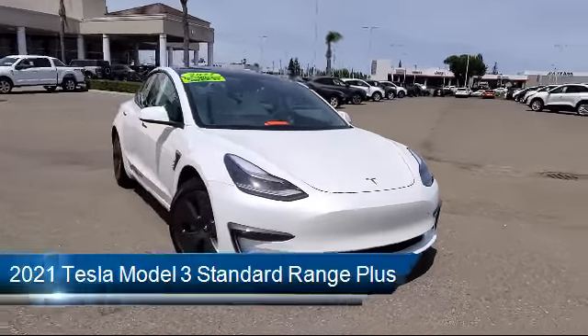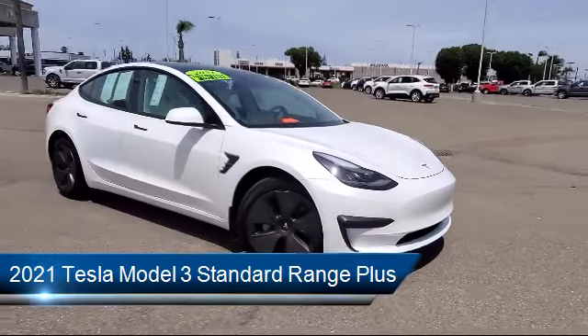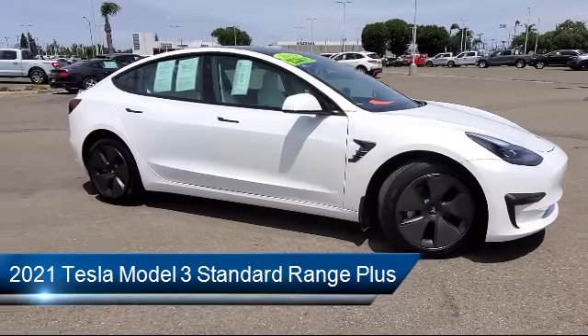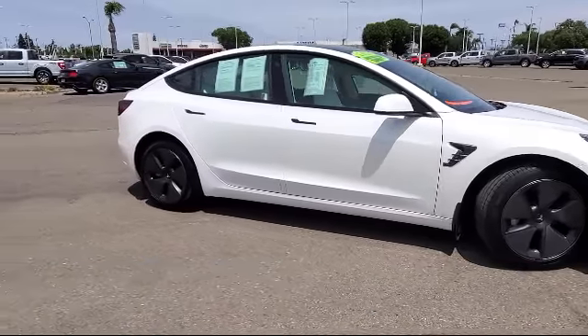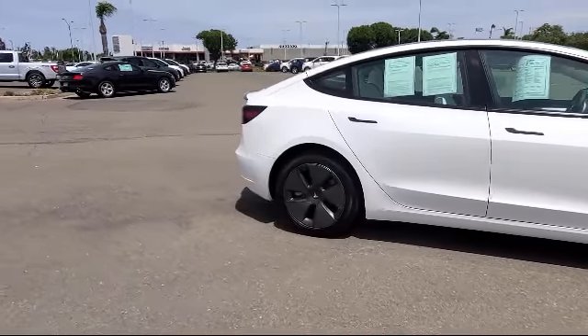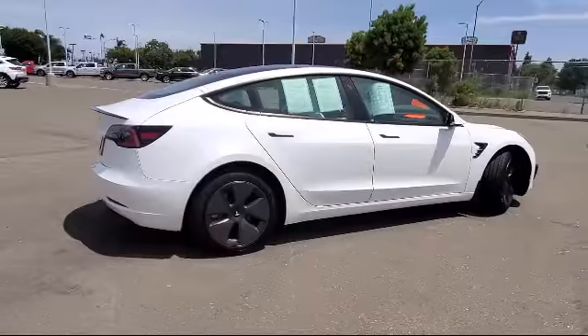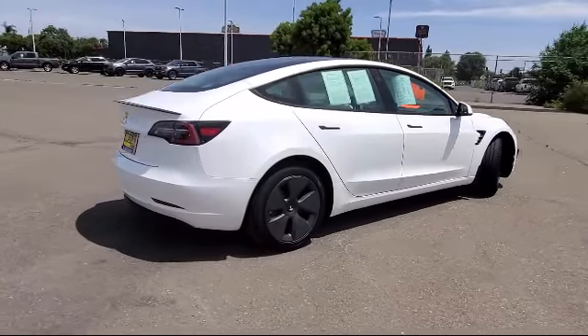It comes equipped with Navigation, Lane Departure Warning System, Keyless Entry, Heated Front Seats, Wood Dashboard Insert, Auto High Beam Headlamp Control, Heated Door Mirrors, Rear View Camera, Steering Wheel Controls, Speed Sensing Steering, and has less than 5,000 miles on the odometer.